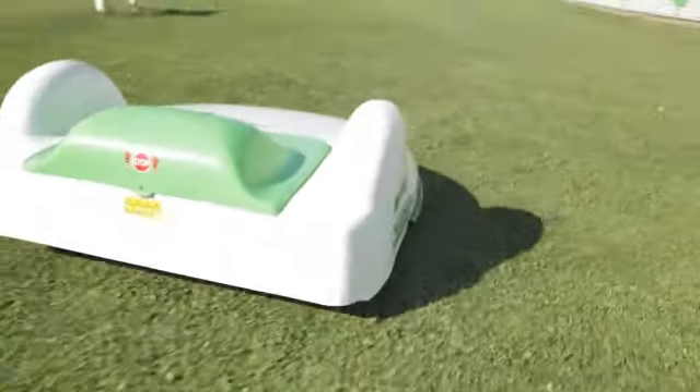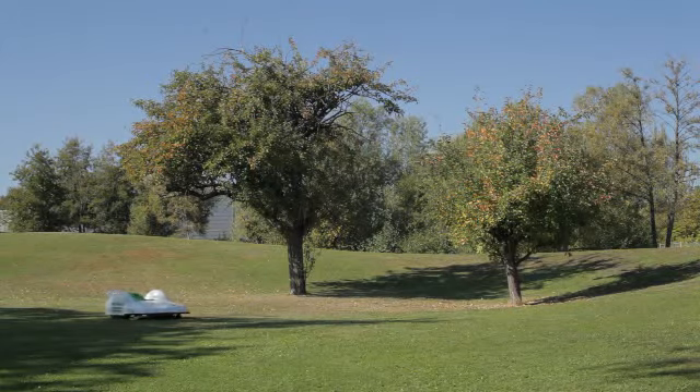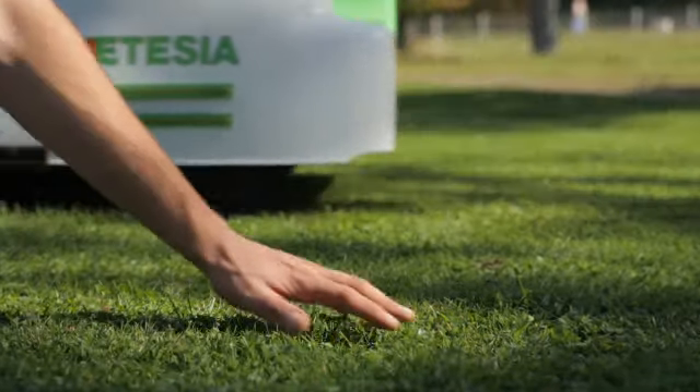Mowing is programmed in random mode. Each square meter will be mown up to three times each week. The result is a perfect finish all the time.